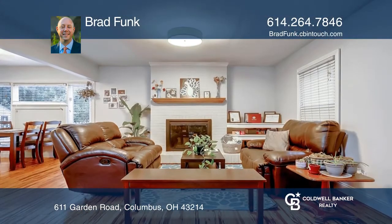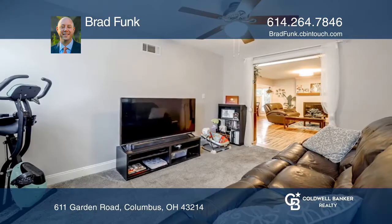Upstairs is the loft and second bedroom with plenty of living space, storage, and a skylight.